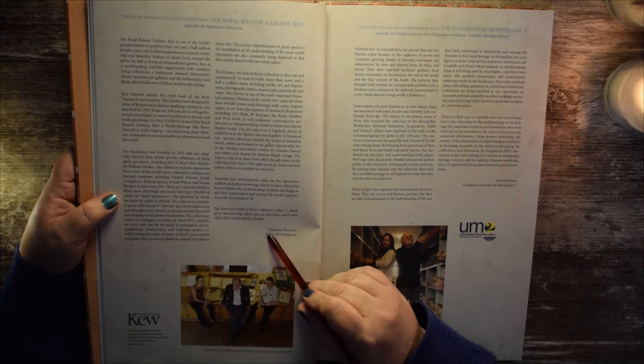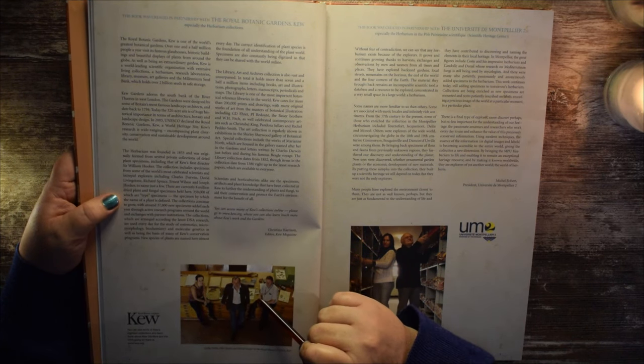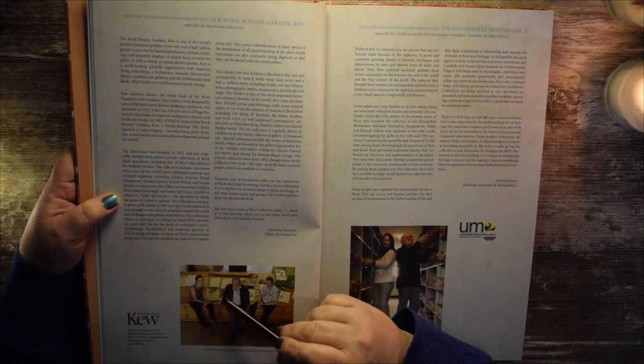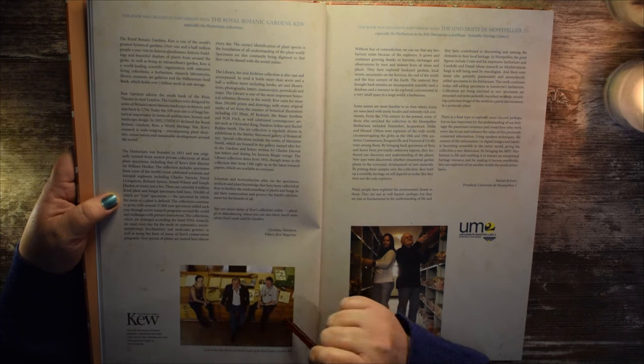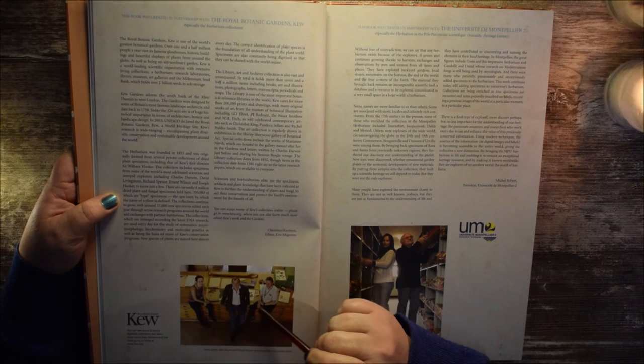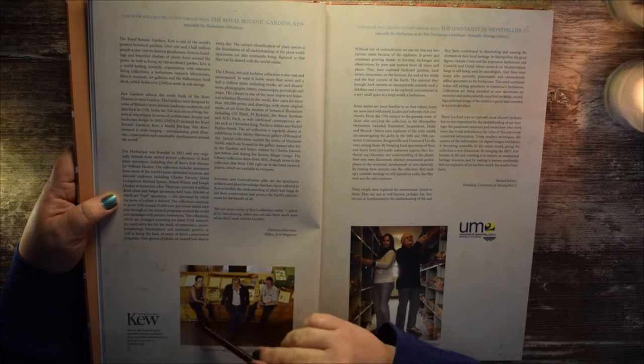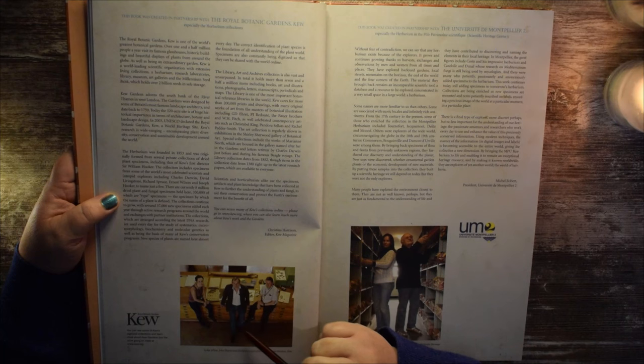That's Christina Harrison, the editor for Kew Magazine. We can see several of the scientists from Kew Gardens here in this picture — Lydia White, John Harris, and David Goiter of the Royal Botanic Gardens Kew. You can see they're leaning and sitting on giant specimen cabinets, pulling the drawers out to find things kept inside.